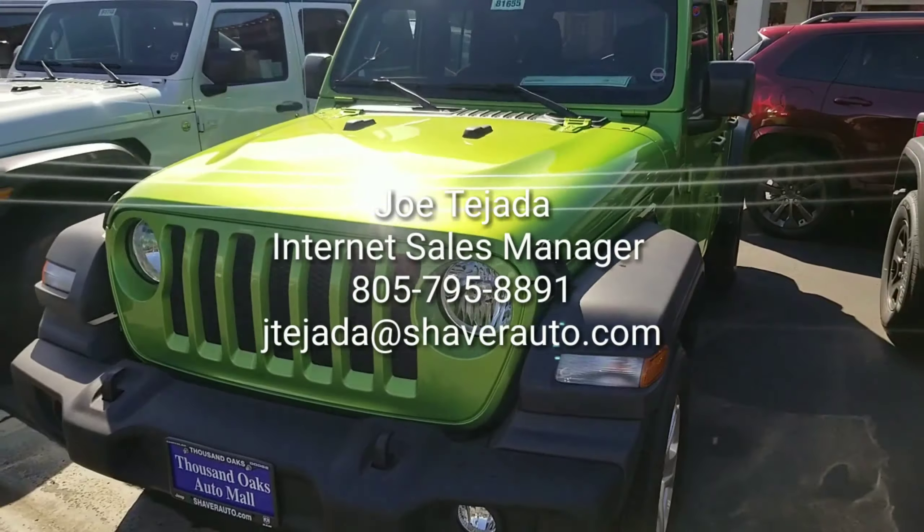If you want any more information on the Wrangler JL please get a hold of me, Joe Tejada, Internet Department. My direct number is 805-795-8891. Thank you.